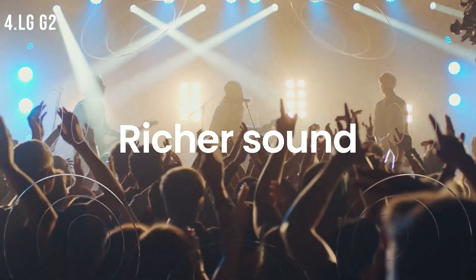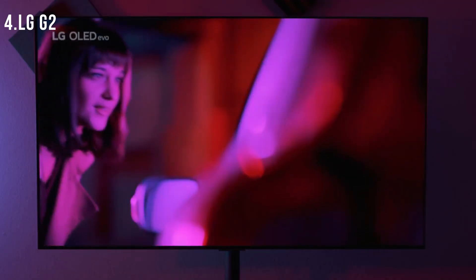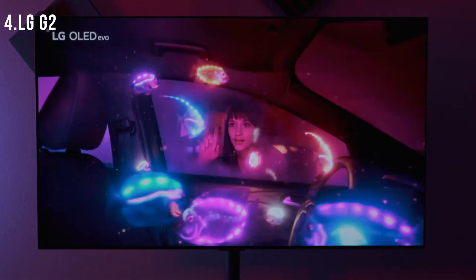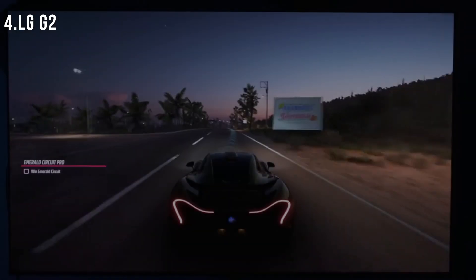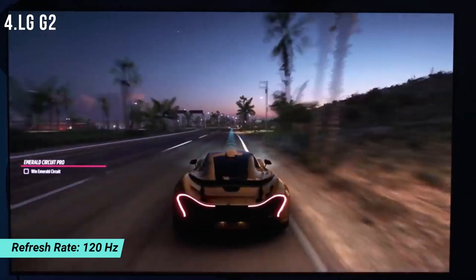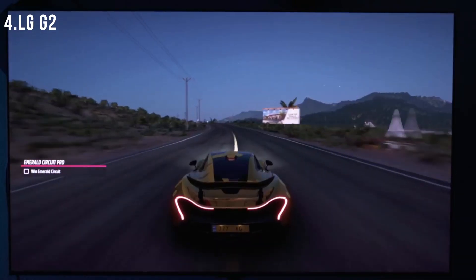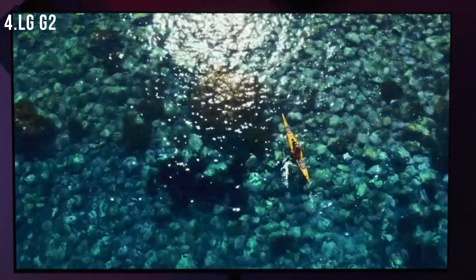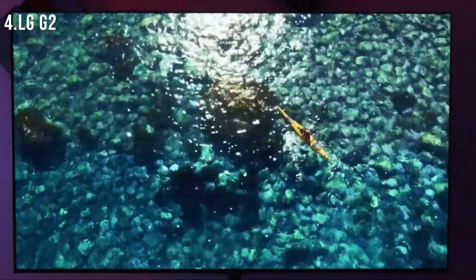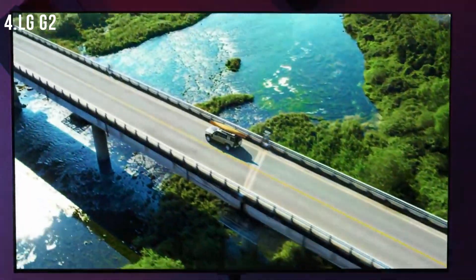Eliminate unnecessary processing with Filmmaker Mode and preserve the action the way film directors intend. Enhance every moment of your viewing experience with Dolby Vision IQ and Dolby Atmos. LG Game Optimizer Mode with NVIDIA G-Sync, FreeSync Premium, and Variable Refresh Rate (VRR) improves your gaming experience with fluid on-screen motion. Game Optimizer manages your game settings all in one place. Built-in access to Netflix, Prime Video, Apple TV+, Disney+, and LG Channels keeps your favorite content at your fingertips.